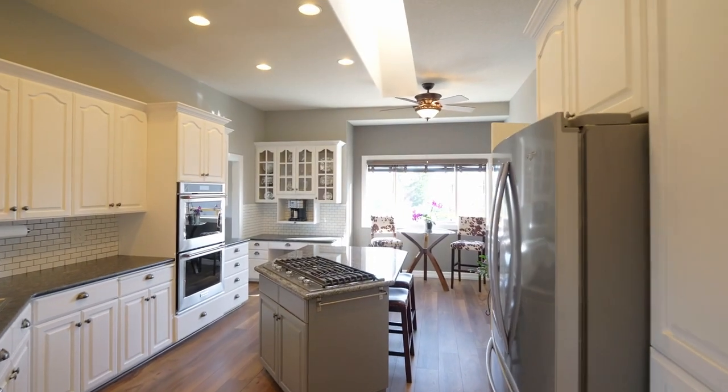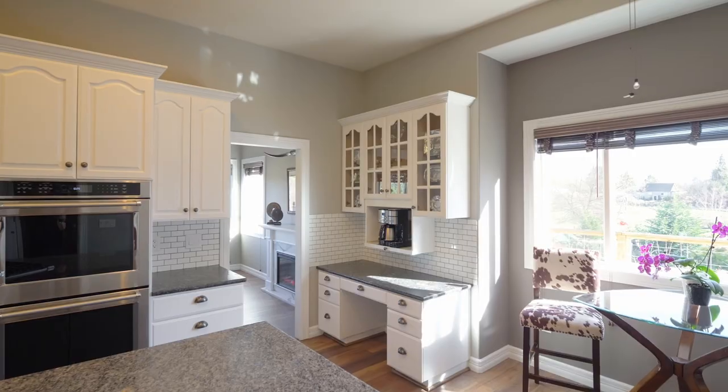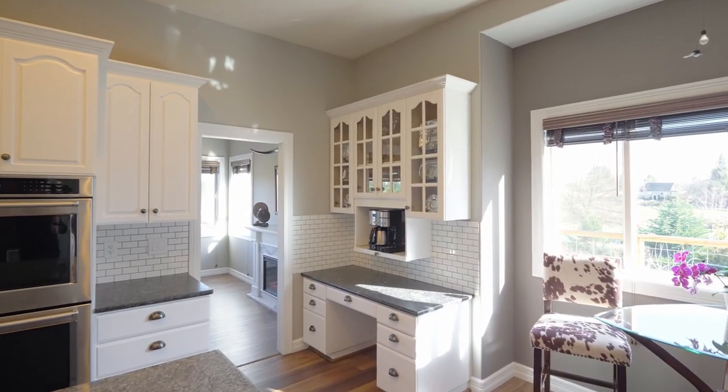The kitchen features new stainless steel appliances, a propane five-burner cooktop, branded counters and a breakfast nook.